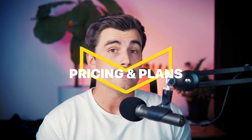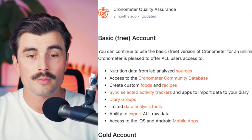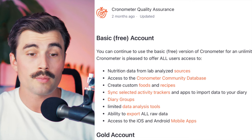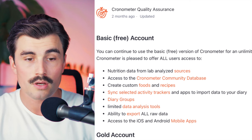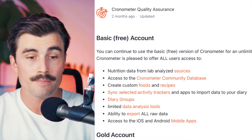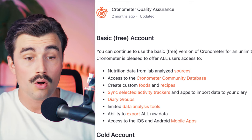Chronometer has three different plans to choose from: the free plan, the gold plan, and the pro plan. With the basic free account, you get nutrition data from lab-analyzed sources, access to the Chronometer community database, the ability to create custom foods and recipes, you can sync selected activity trackers and apps to import data into your diary, create diary groups, get limited data analysis tools, export all raw data, and access to the apps.